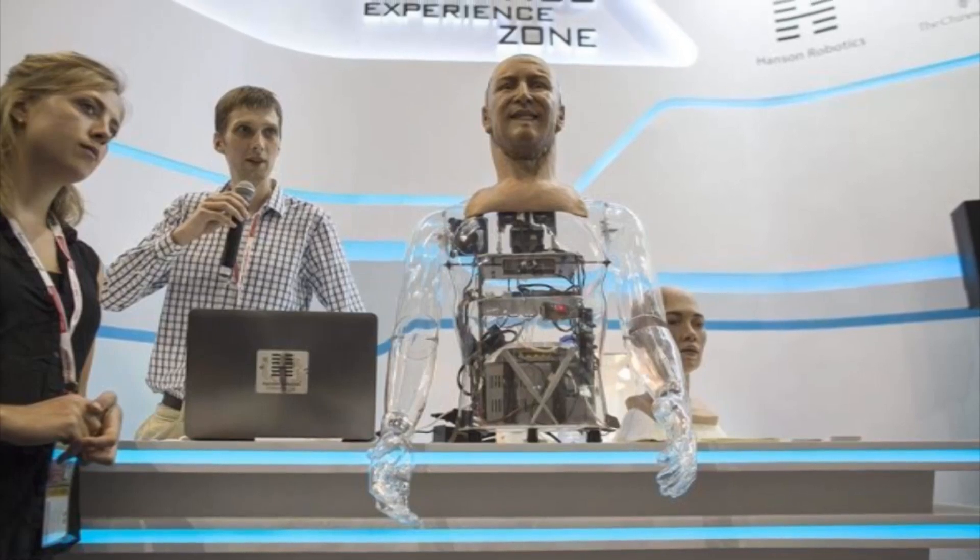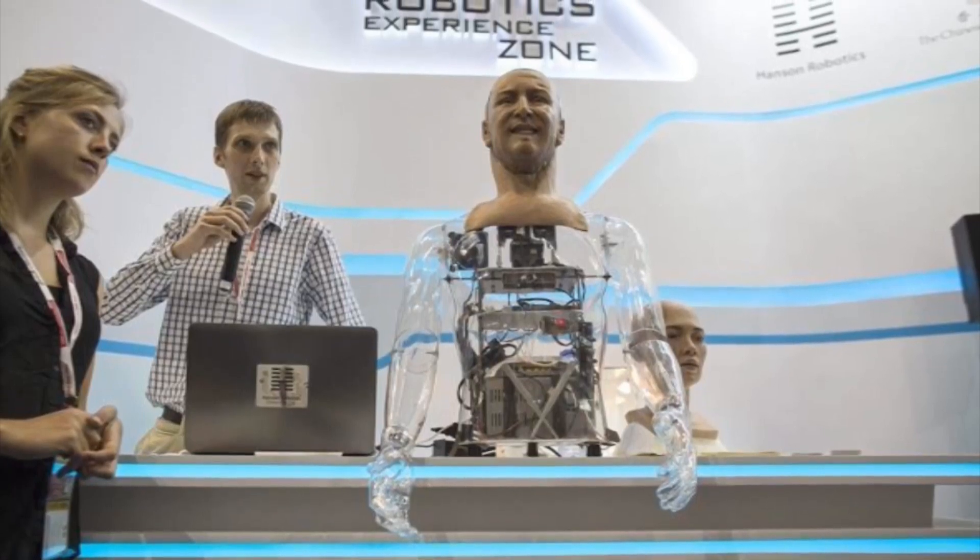Yo guys, they finally made a lifelike robot! Awesome! Hey guys, what's going on? Dave Wobble here and welcome to I.O.